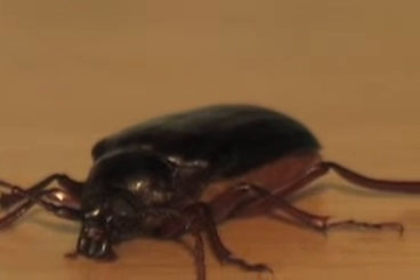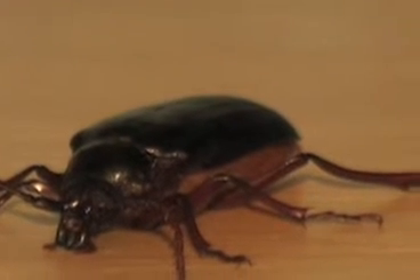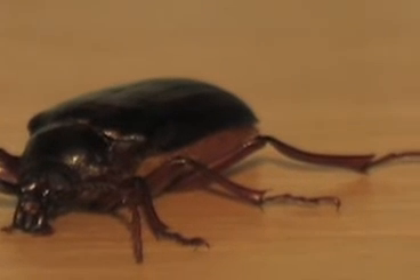They have little hooks on the ends of their feet, which they can't manipulate. They just hook onto things like Captain Hook — no pinching.